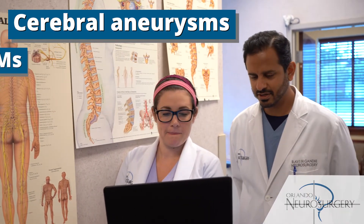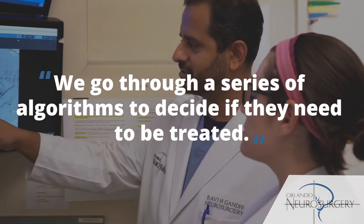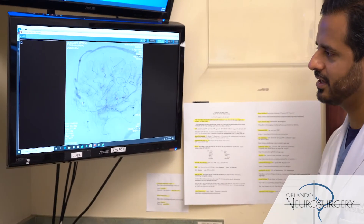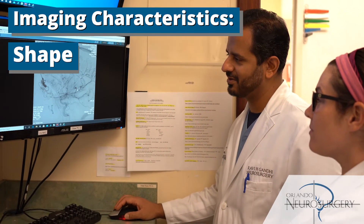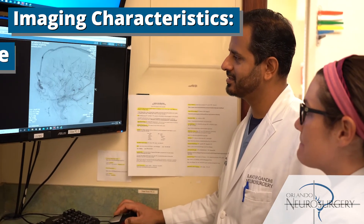When we find these abnormalities, whether it's an aneurysm, an AVM, or an AV fistula, we have to go through a series of algorithms to decide whether they need to be treated. That decision requires us to know a lot of specifics about these conditions, including imaging characteristics such as the shape, the size, and the location. These are all very important things to understand.